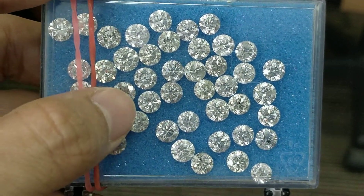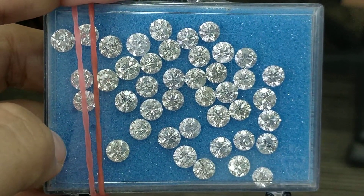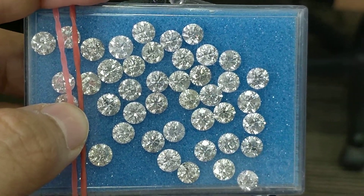Use these for pendants, earrings, or rings. We will help you set them into that piece of jewelry as well — so reach out to us and make the most benefit out of it.